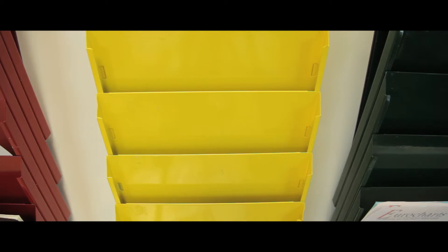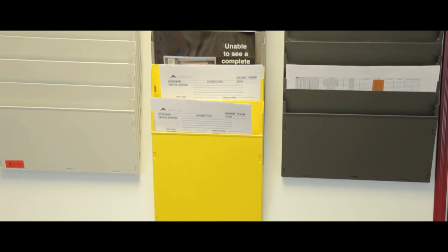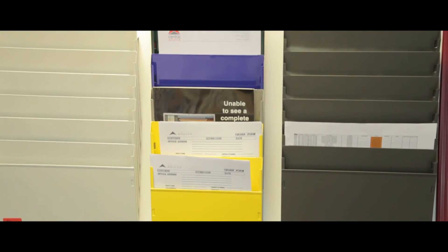The racks also allow the document edges to remain visible for easy access. Pockets are sold in a range of solid colours or can be mixed colours. They are also available in landscape or portrait.